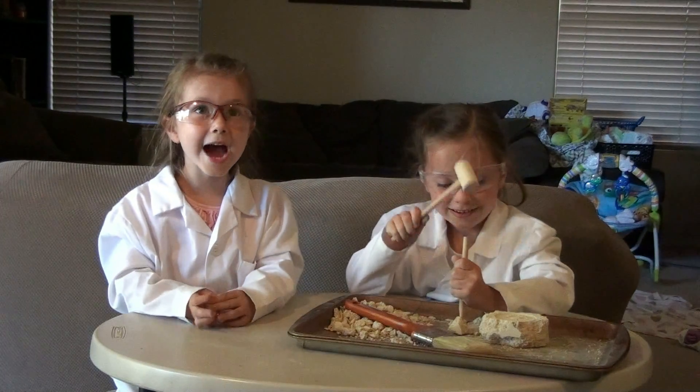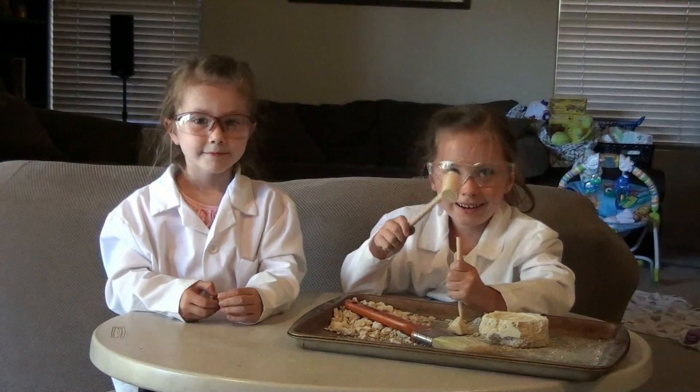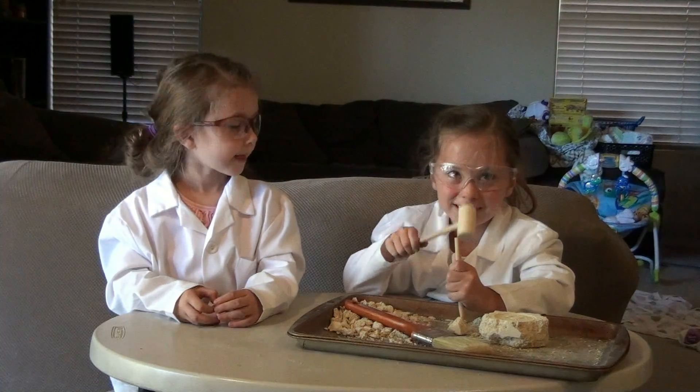Camera, what am I doing? You're doing nothing. Just talking to the camera.